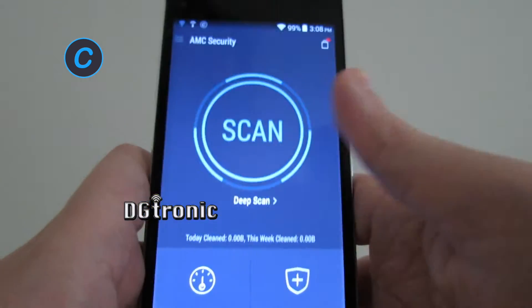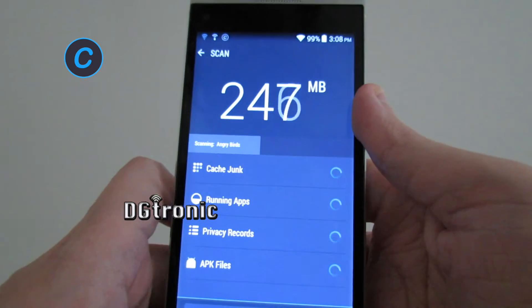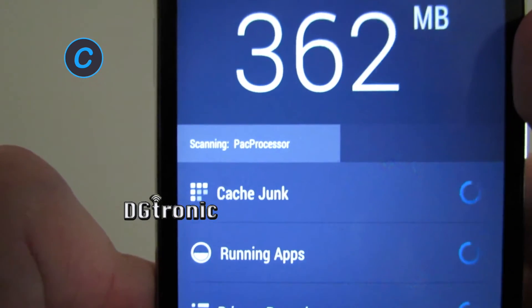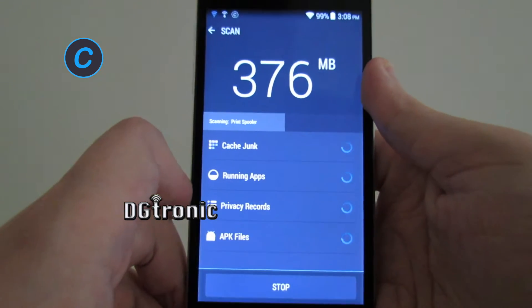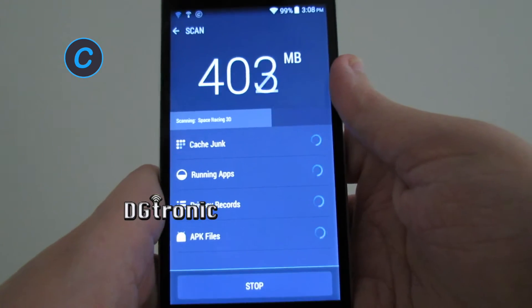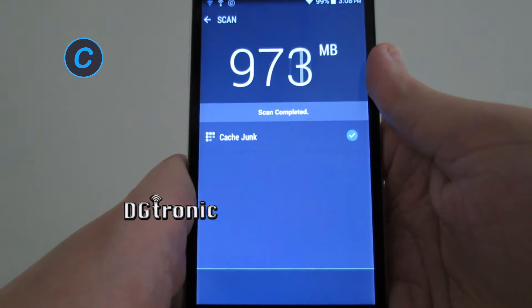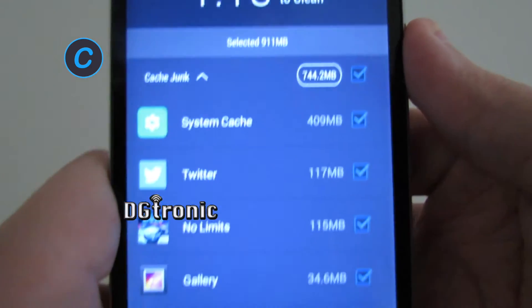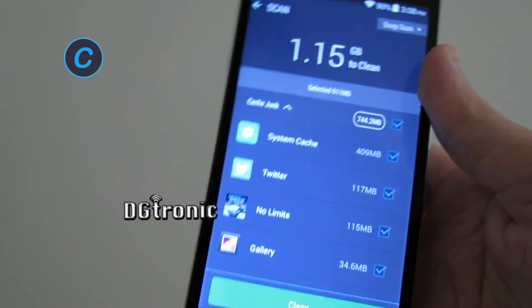So let's do a scan first. You can see the name of the apps that it's scanning at the moment. It has about 1.15 gigabytes of extra junk files to clean. That's just residue from apps when you open them and stuff.